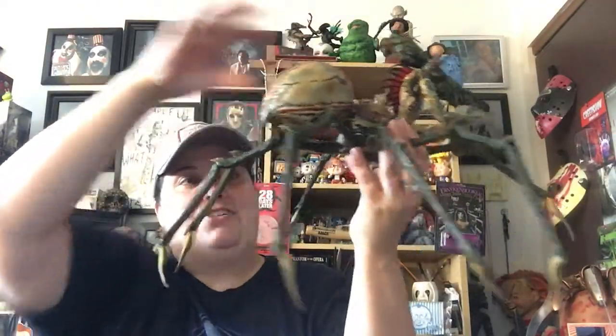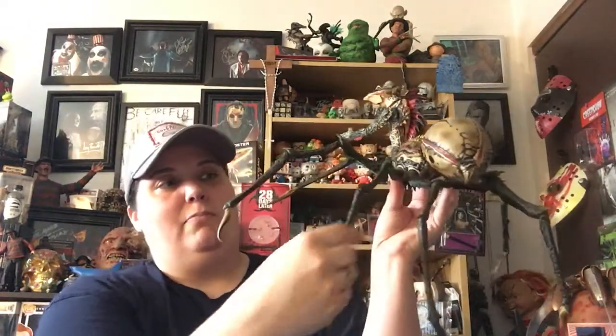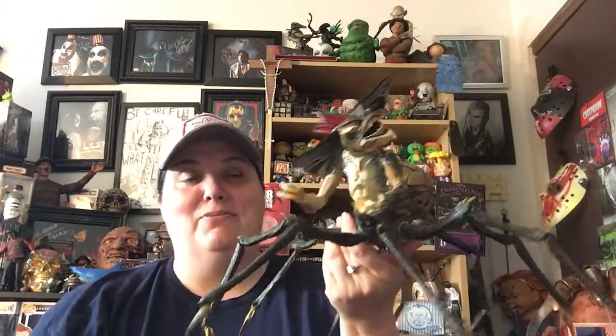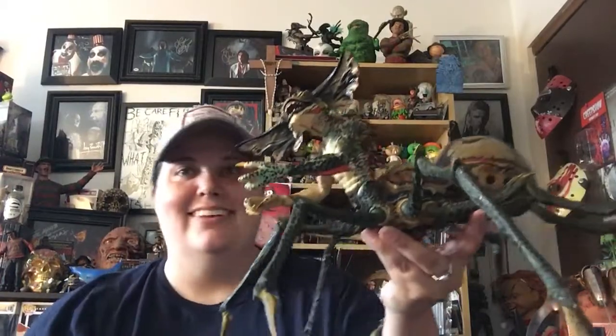Like I said, all the legs you have to put on yourself. They just have these little stumpy parts of the leg, and then you have to put the ball joint part of that leg on. So it took a while. My hands were almost bleeding because you have to hold on to him and he's so spiky that he was hurting my hand. But he is amazing looking.